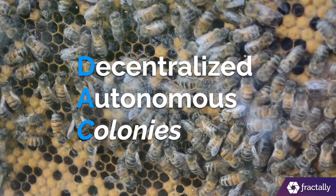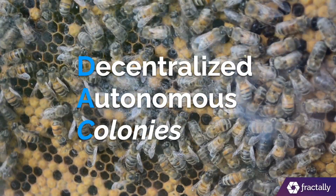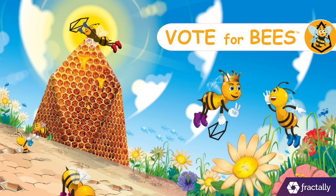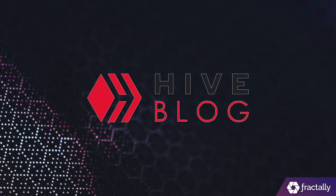A decentralized autonomous colony of bees store honey in hexagonal honeycombs. EOS bees is probably onto something. It is fascinating that Hive also uses a hexagon and bee analogy.